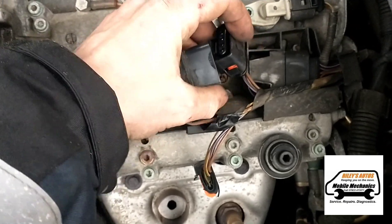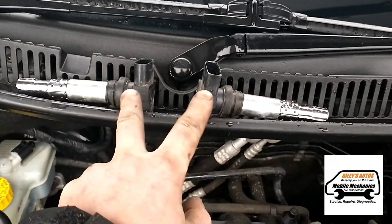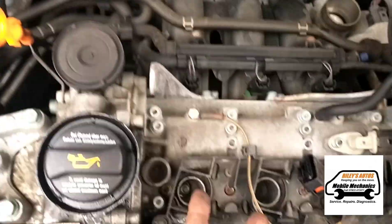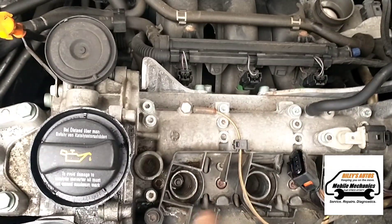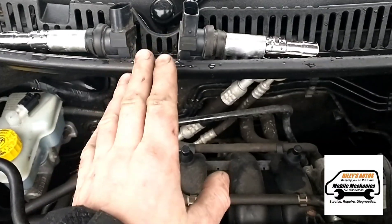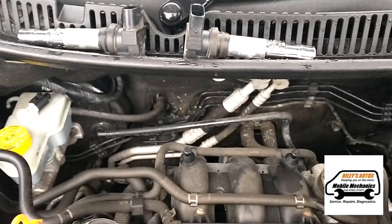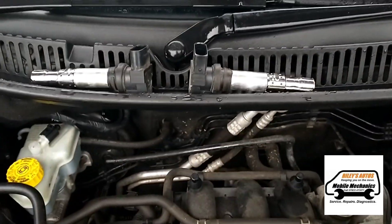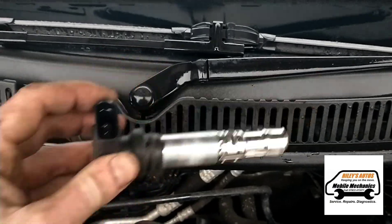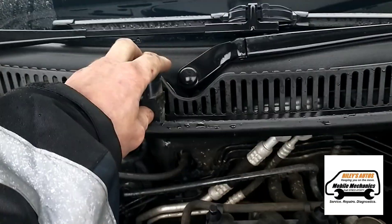The coil packs are out — you basically just lift and unplug them. We're going to swap the coils around, moving them from one cylinder to another. We'll change the spark plugs if need be, but for now we're just swapping the coils so we can determine whether it's the coils or the plugs. Number two goes into number one, and number one goes into number two.